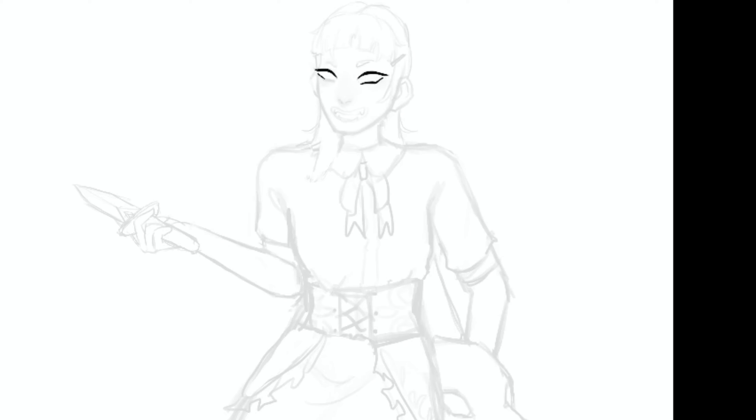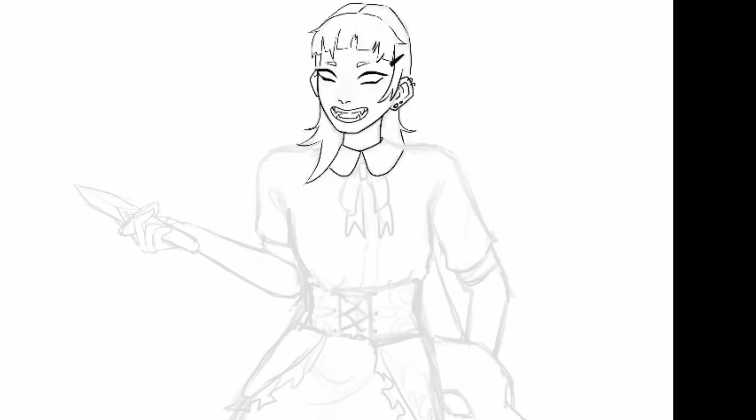Here I start on the line art, which is my least favorite part of the process, but it's very pretty when it's done — I just don't like making it.